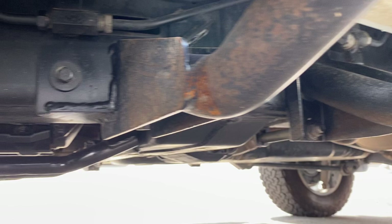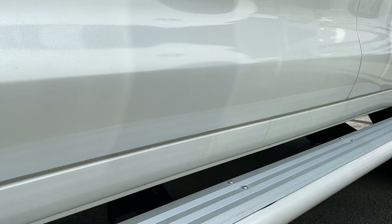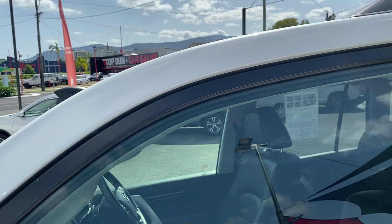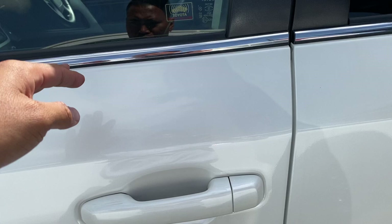You've also got the side steps there as well, which comes with the ARB bull bar and the scrub bars. Nice big blinkers there on the mirrors. You get the roof rails there as well. You get the chrome finish on the door seals there as well, which is nice.